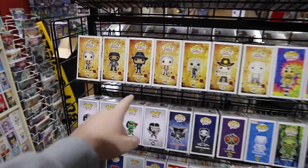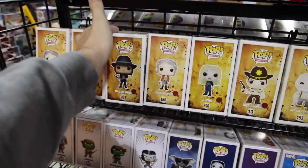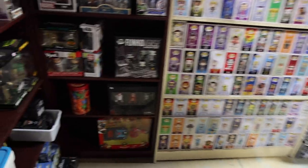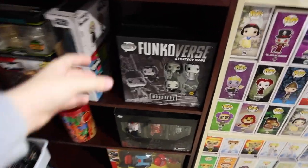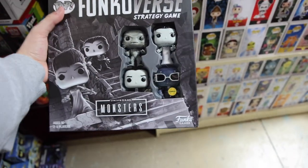You can tell which ones are newer based on the 3D rendering on the side versus the 2D. So Maggie must be from the newer wave. And then over here to the left, take a look at this — the Universal Monsters Funkovers, and this one here has the chase with the Invisible Man actually being invisible. This is the normal one — come on, that chase is sick.